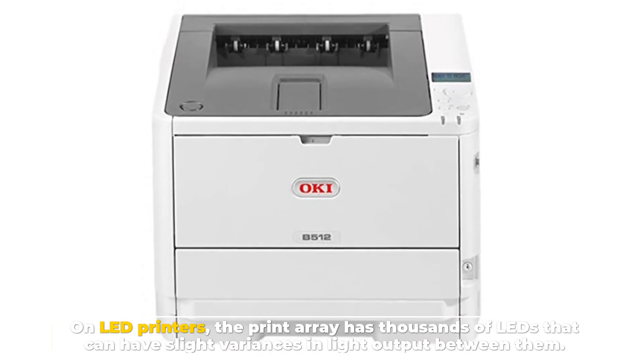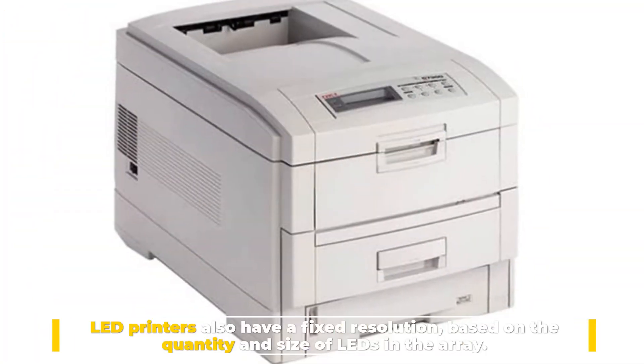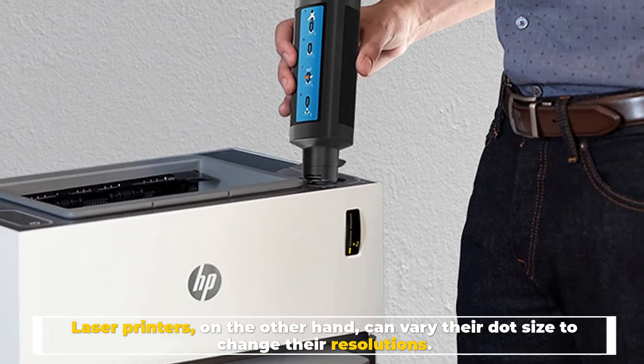On LED printers, the print array has thousands of LEDs that can have slight variances in light output between them. LED printers also have a fixed resolution based on the quantity and size of LEDs in the array, whereas laser printers can vary their dot size to change their resolution.